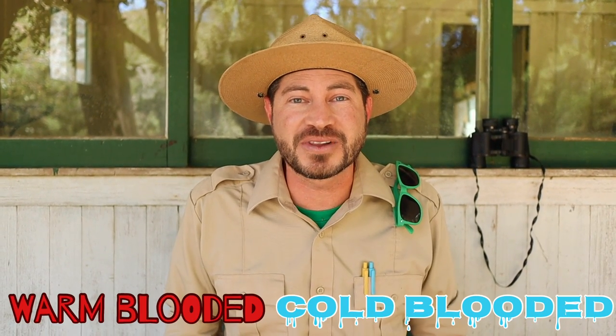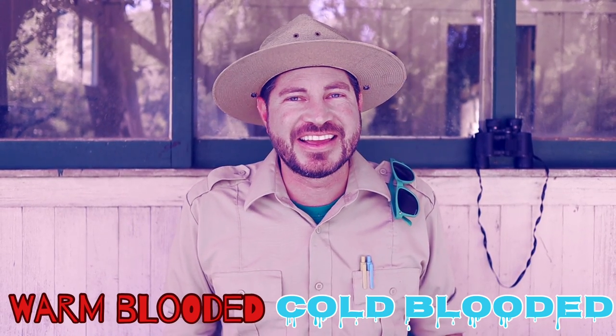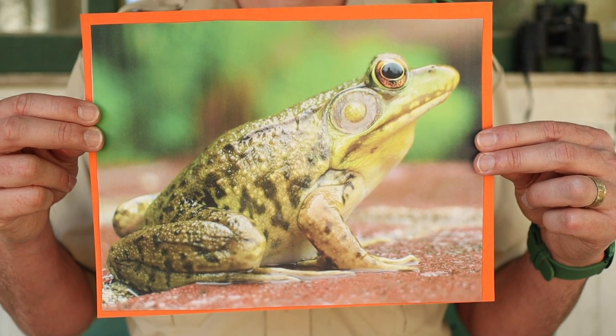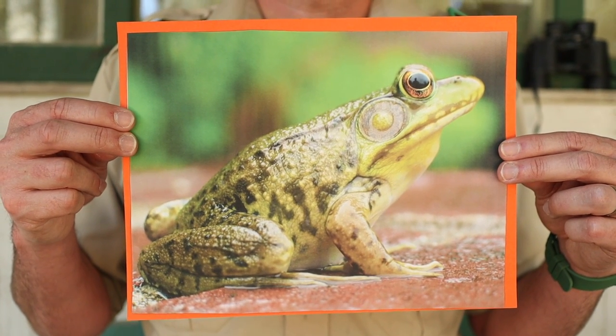Now, to test your skills, let's play a round of warm-blooded or COLD-BLOODED! To start, the frog. What do you think? Warm-blooded or cold-blooded? That's right! Frogs are amphibians, so they're cold-blooded animals.